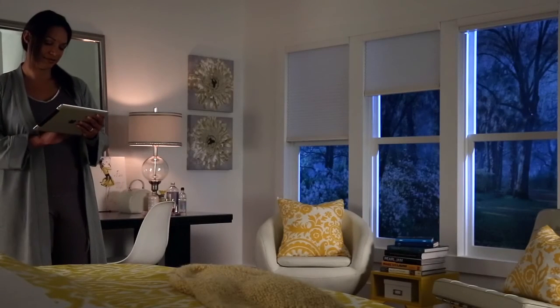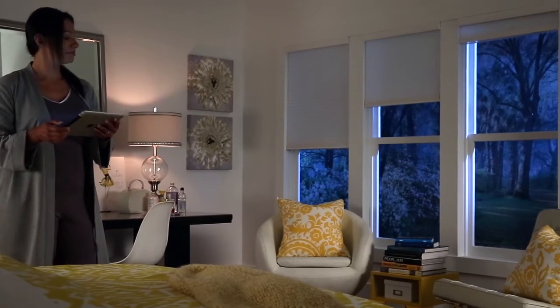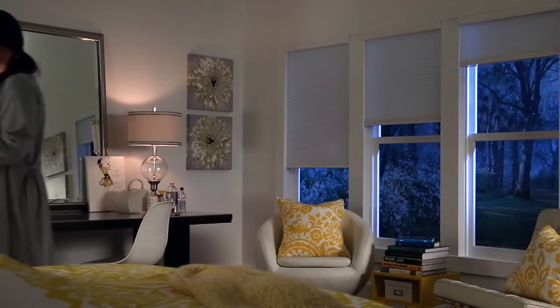All of Q-Motion's automated shading systems are a snap to install and even easier to operate by remote, with your smartphone, tablet, or even by hand using our exclusive manual override.